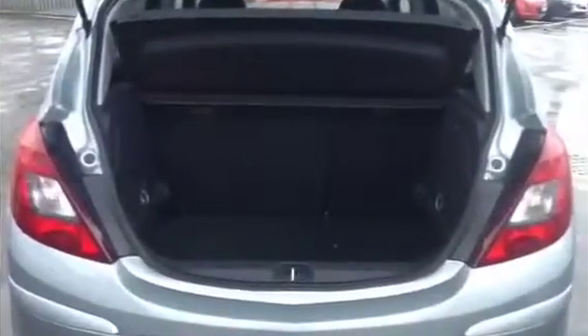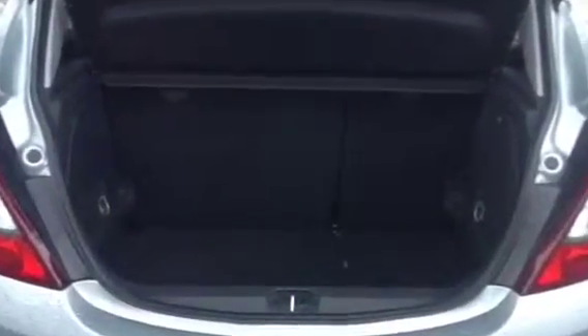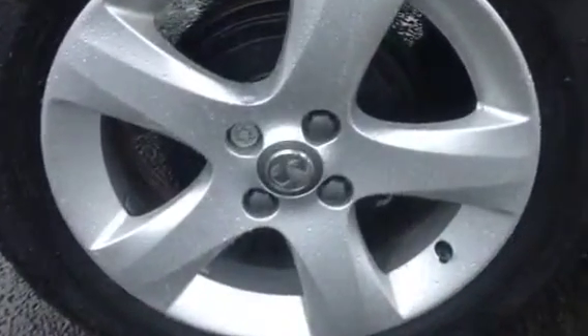Plenty of rear cabin space, very good sized boot with 70-30 splitting rear seat configuration, and last but not least some very nice SXI alloy wheels.